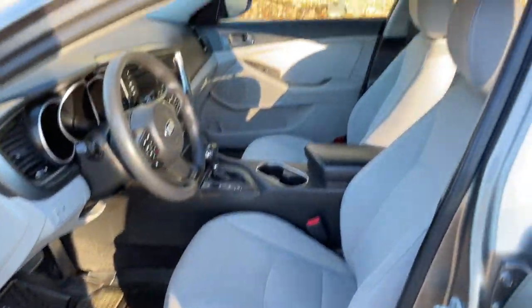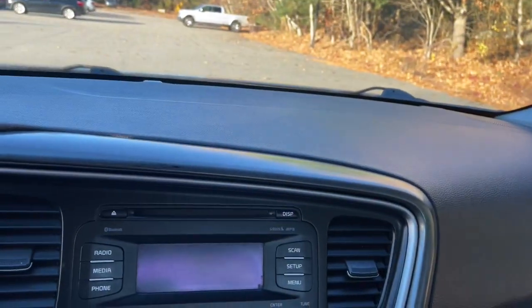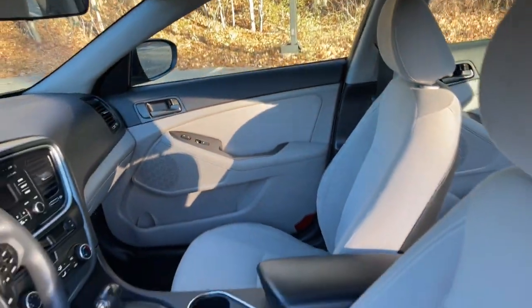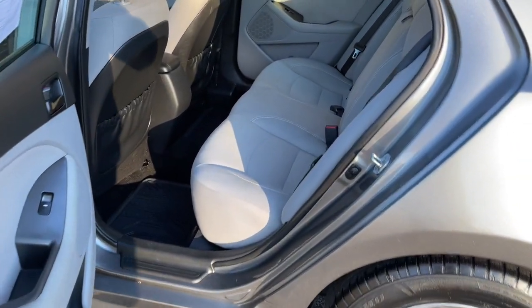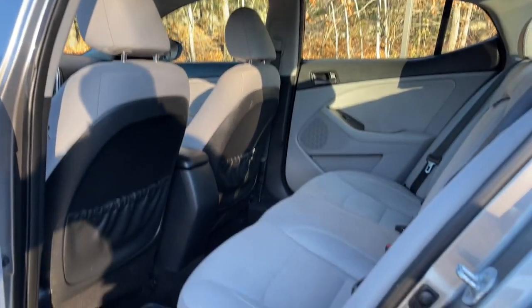These are just some of the great options this vehicle comes with: keyless entry, four-cylinder engine, satellite radio, iPod, MP3 input, heated mirrors, fog lamps, Bluetooth, aluminum wheels, electronic stability control, and vehicle anti-theft system.